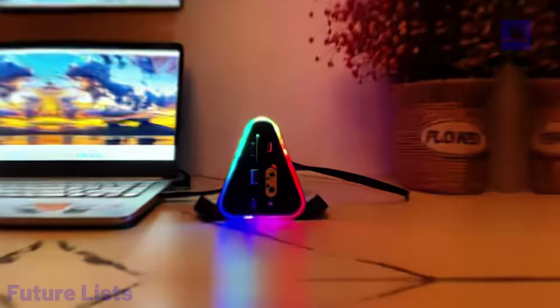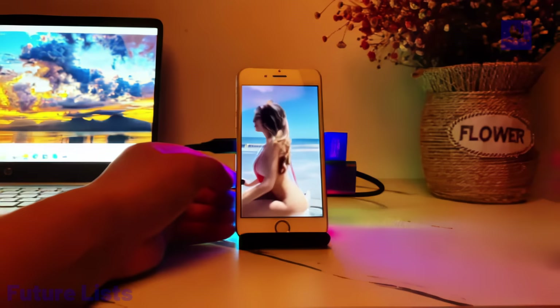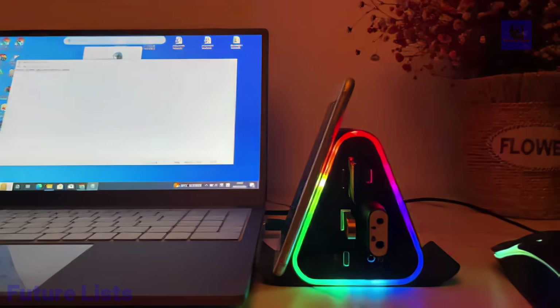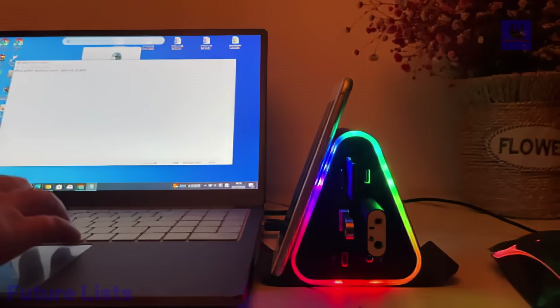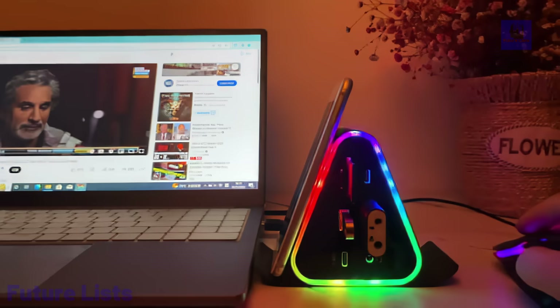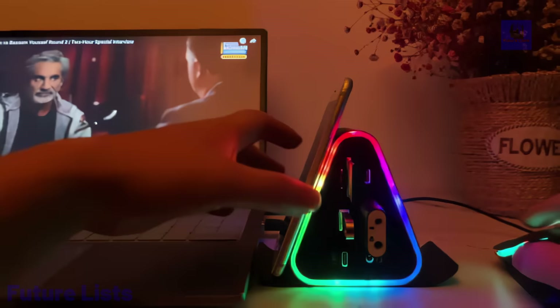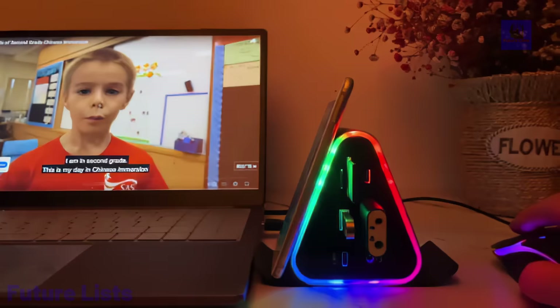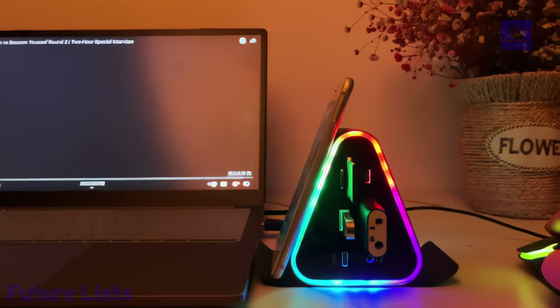The high-speed transfer supports USB 3 and PD3 protocol for 100-watt charging, eliminating power struggles. It supports multiple device connections with synchronous display, offering versatility for various scenarios. The dock ensures stability with high-quality chips and a robust design. Plug-and-play functionality, safety features, and seven-color ambient lights enhance efficiency and aesthetics.